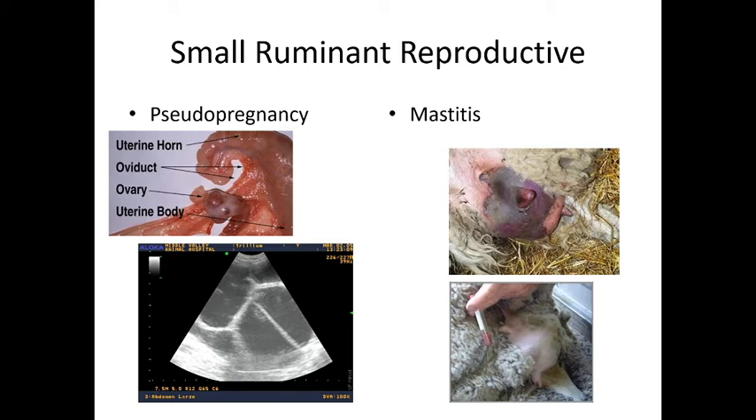Pseudopregnancy: when a goat breeds — or sometimes even if they don't — their body automatically enters a pregnancy state, creating a false pregnancy that looks exactly like a real pregnancy from the outside. An ultrasound will show the uterus is completely empty. Without an ultrasound, you'll see weight gain and enlarged mammary glands. At the expected time of birth, the goat just releases fluids and doesn't give birth to anything. This is fairly common — you can go five months thinking your goat is pregnant when she's not. It's important to verify with an ultrasound.